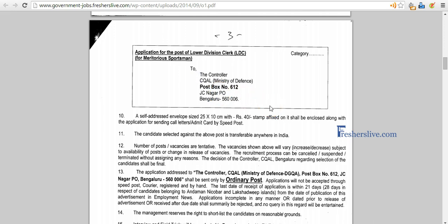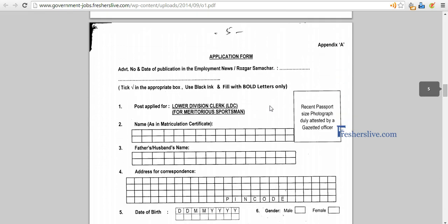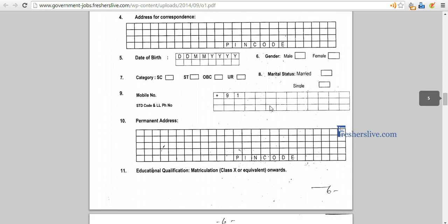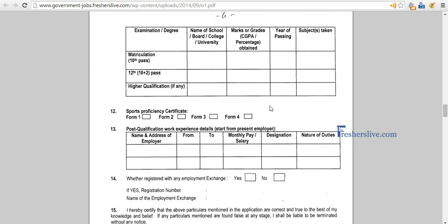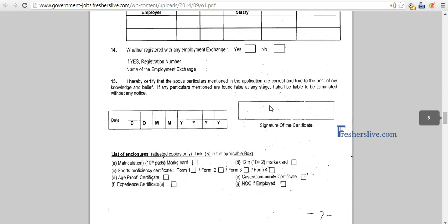Send it to the Controller, CQAL, Ministry of Defense, Bangalore. Going down to page number five, you can see the application form. Take a printout of the form, fix your latest photograph, and fill in all your personal information, your education details, and your sports proficiency certificate. There are forms 1, 2, 3, and 4, based on the level at which you participated.